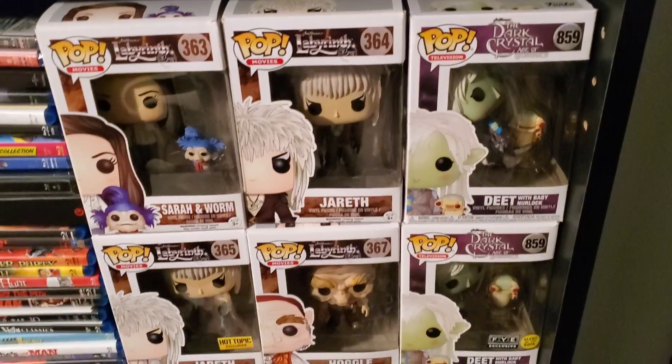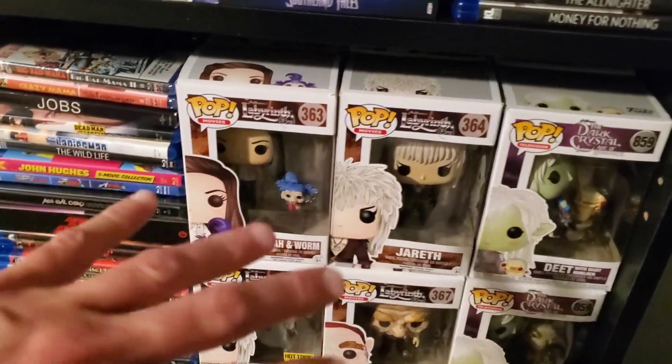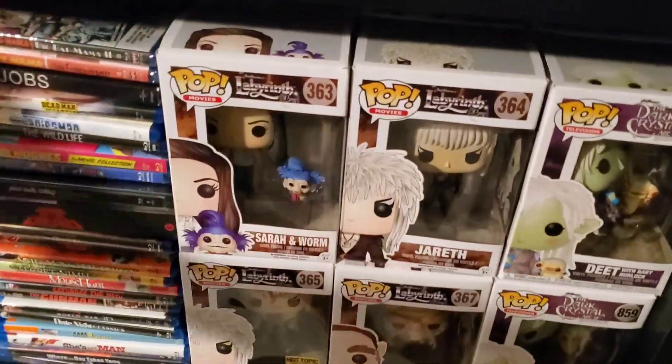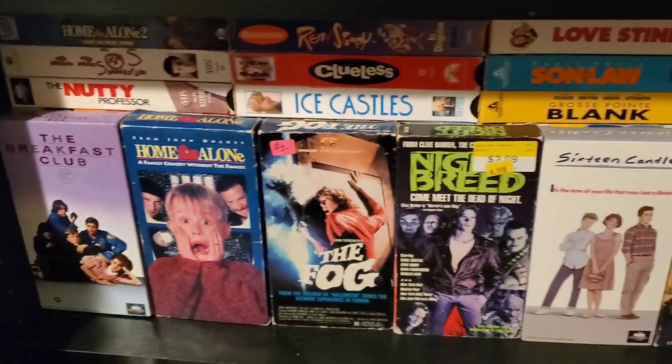I've got Dark Crystal and Labyrinth Funko Pops behind these — I have every single Dark Crystal and Labyrinth pop, as well as some random pops here and there behind all these Blu-rays. Down here we've got all our VHS.